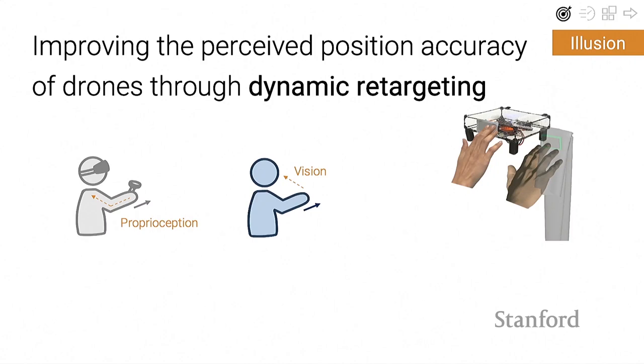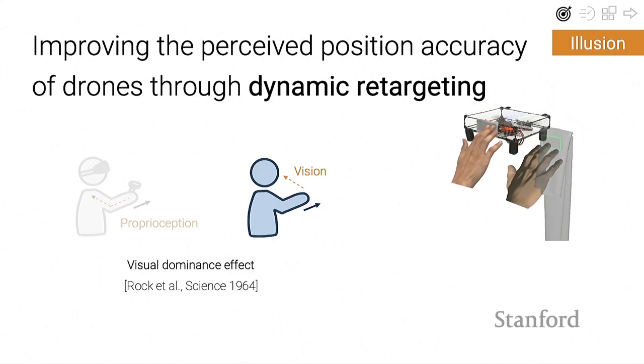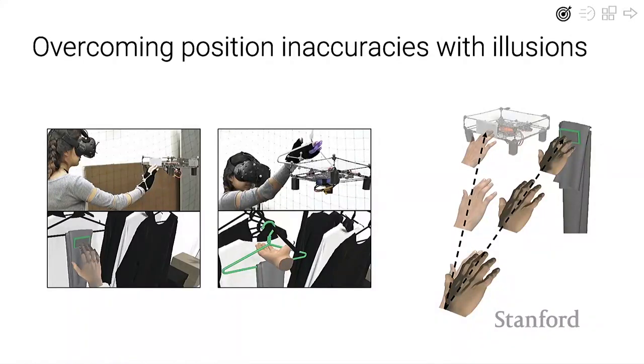This works because different sensory signals vary in reliability. Proprioception—as you experienced trying to touch fingers above your head—is less reliable than vision. When you can use vision, most people succeed because vision is more reliable and less noisy. The brain knows this: when there's a conflict, it weights visual information over proprioception, ignoring muscle feedback. This is called the visual dominance effect. Using dynamic haptic retargeting, we made the drone appear accurately positioned by gradually compensating throughout the interaction.